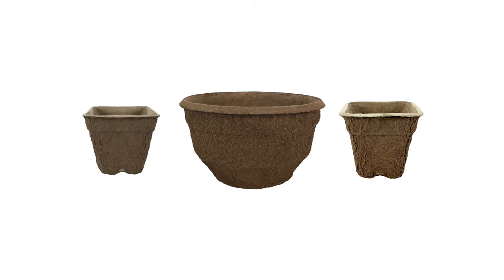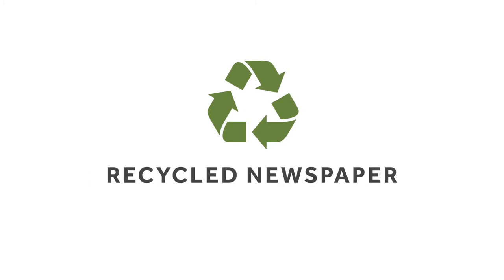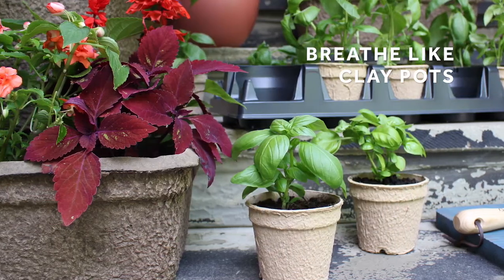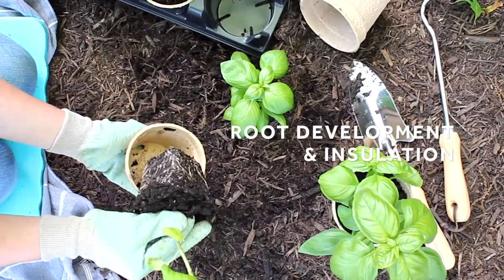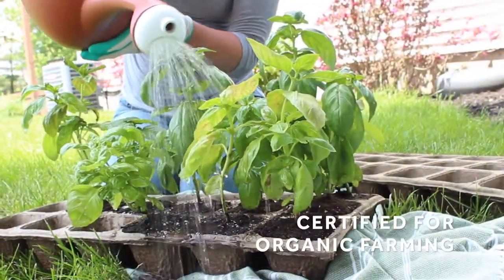When utilizing products from our line of fiber-growing containers, you'll feel confident knowing you're making an environmentally conscious decision. Each of our fiber containers is produced using recycled newspaper in our closed-loop manufacturing facility in Canada to eliminate water waste. They breathe like clay pots, provide the perfect environment for root development and insulation, and are automation-friendly, biodegradable, contaminant-free, durable, and in some cases, certified for organic farming.